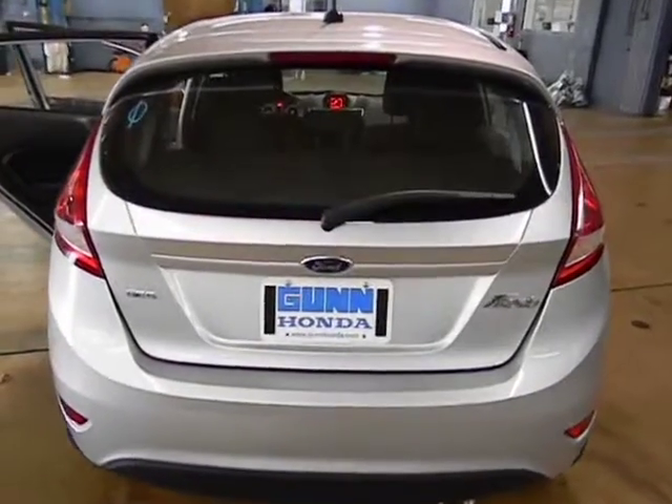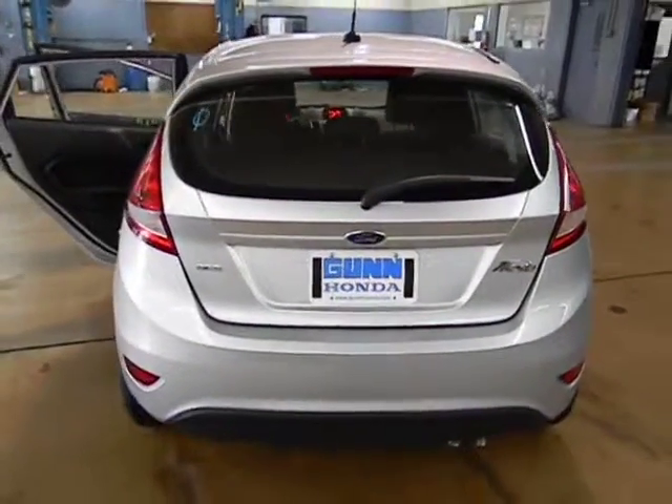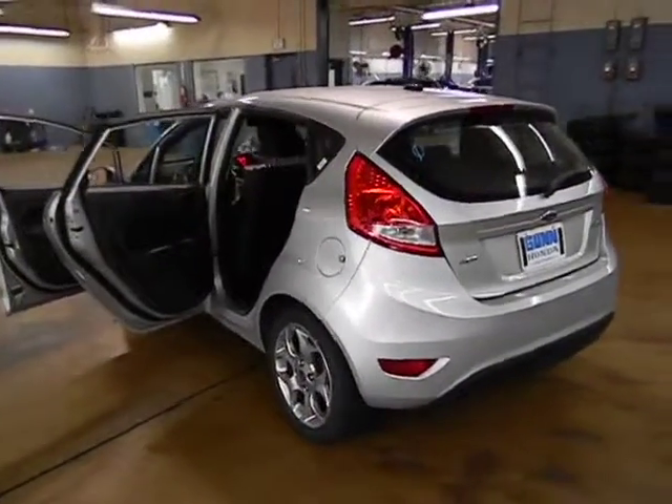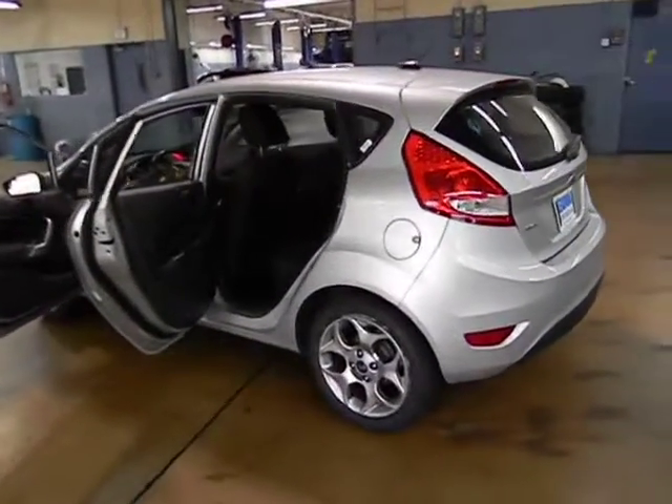Remote power door locks, trip computer, passenger airbag, power windows, daytime running light, speed proportional power steering, tachometer, rear wiper, heads-up display.